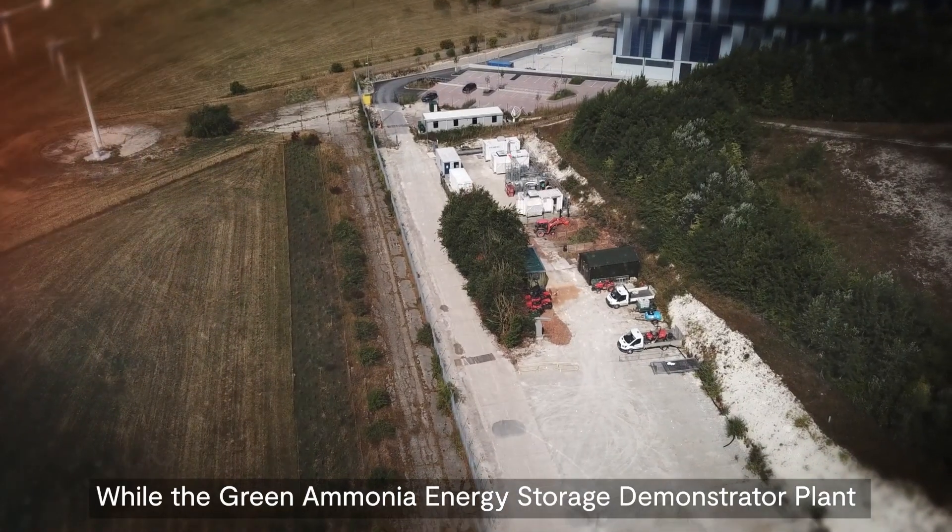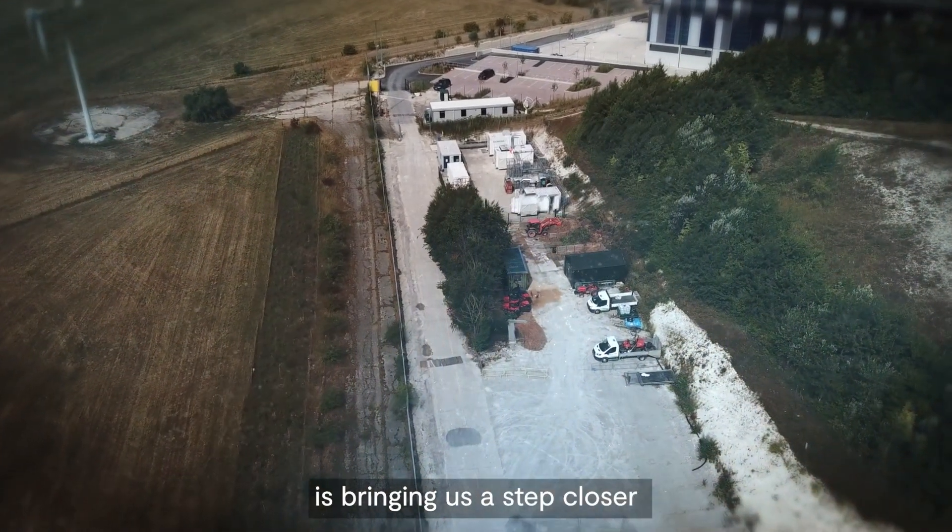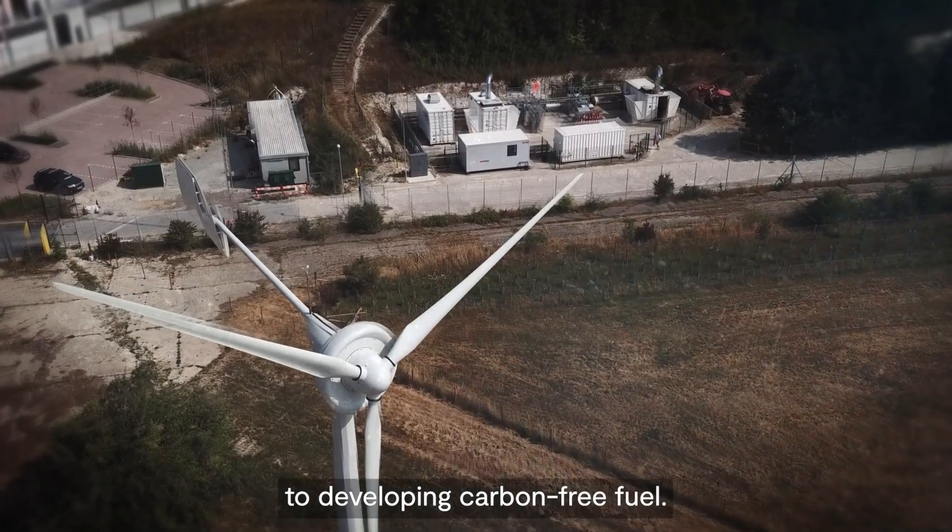While the Green Ammonia Energy Storage Demonstrator Plant is bringing us a step closer to developing carbon-free fuel.